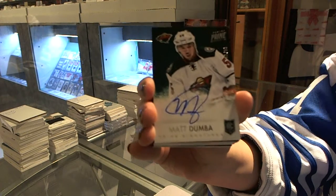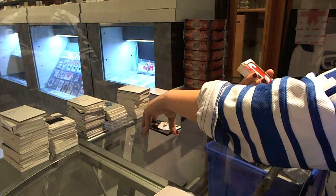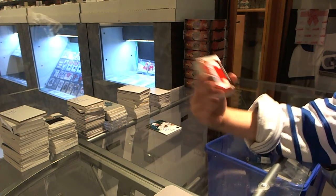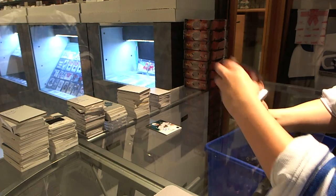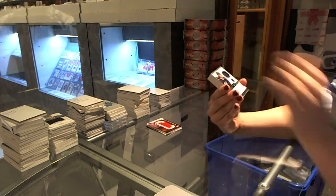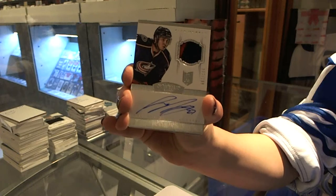Did you have Edmonton? We have a Prime Namesake numbered to 75 for the Chicago Blackhawks, Jeremy Roenick. We have a two-color Dominion Rookie Patch Autograph numbered to 199 for the Columbus Blue Jackets, Ryan Murray. That was a hell of a start.